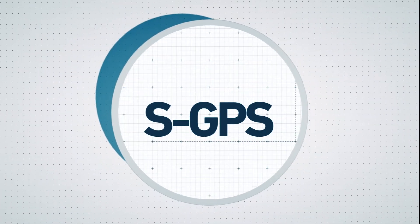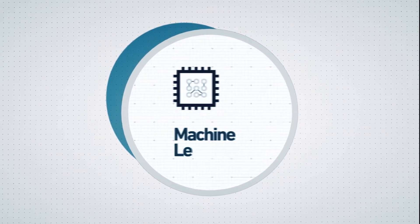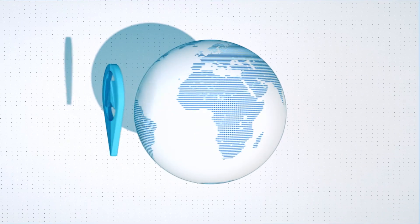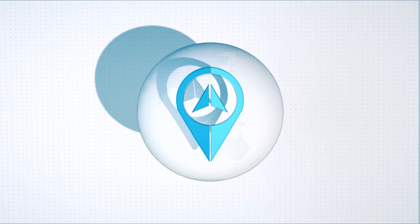S-GPS is built upon cutting-edge signal processing, sensor fusion and machine learning algorithms. And with a simple update to the code on existing chips, we could roll it out almost instantly. S-GPS is quite simply the much-needed GPS upgrade that our connected world needs.